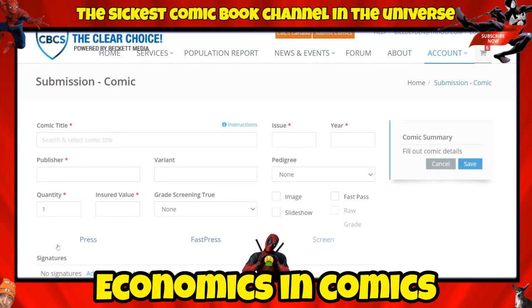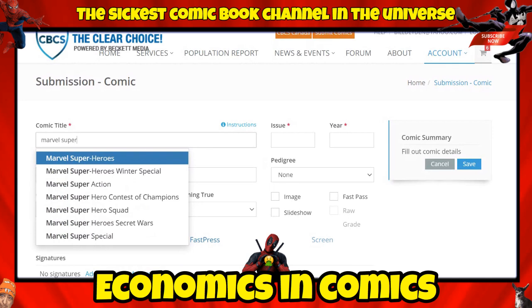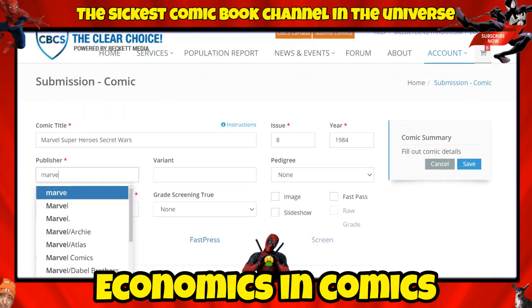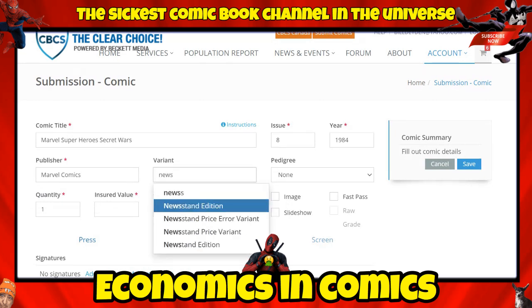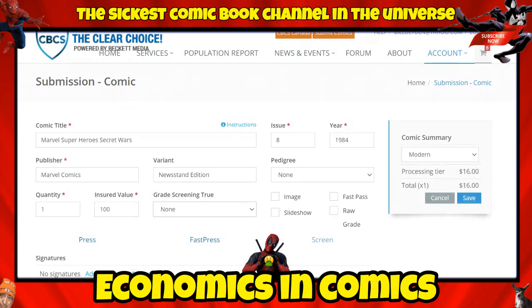Next is Marvel Super Heroes Secret Wars #8, also 1984. I check and it's also a newsstand — newsstand edition selected. Insured value: $100. I want a 9.4 or better so I enter 9.4. Save.